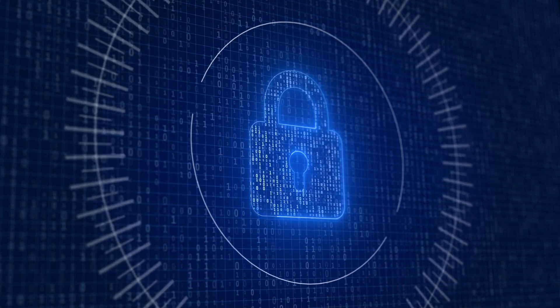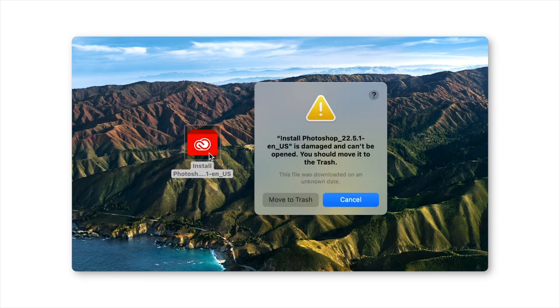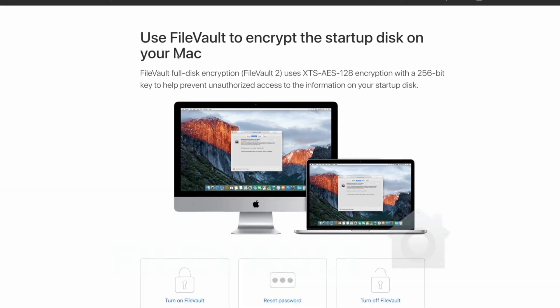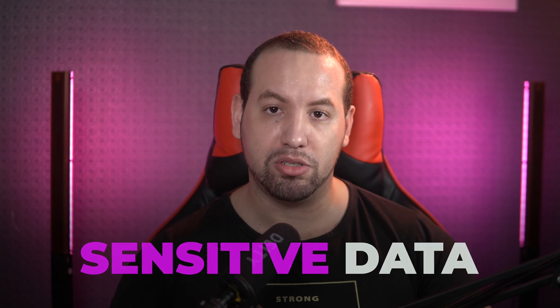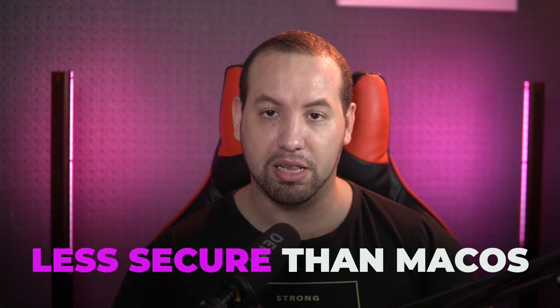macOS has a strong reputation for security and is generally considered to be more secure than Windows. Apple puts a significant emphasis on security in the development of macOS, and the operating system includes a number of built-in features to help protect against malware and unauthorized access. One of the key security features is Gatekeeper, which helps prevent the installation of malware and other malicious software by checking the digital signature of apps before they are installed. Another important security feature is FileVault, which encrypts the files on your Mac to protect them from unauthorized access. Windows has a history of being more vulnerable to malware and other security threats and is generally considered to be less secure than macOS.